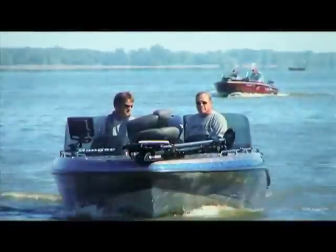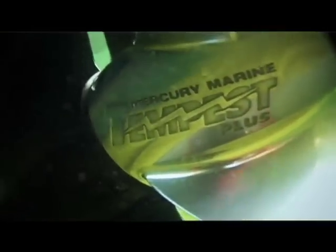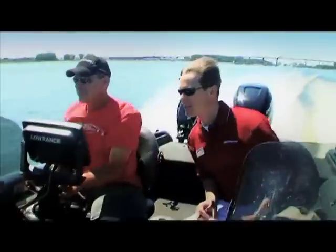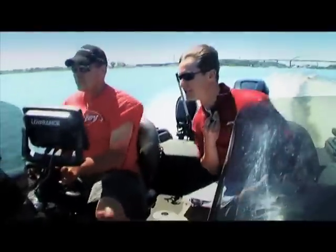We'll show what each setup was running from an RPM and top speed standpoint. For example, on Chase's boat today we started out with a 21 Tempest — he got about 58 miles an hour but was only turning about 5,700 RPM. This engine's rated for about 6,200, so we dropped him down to a 19-pitch Tempest, still a three-blade stainless prop, and he actually picked up 1.5 miles an hour by going to a lower pitch propeller.